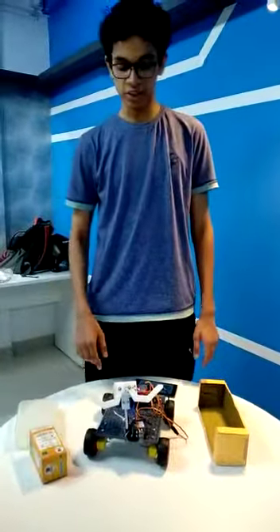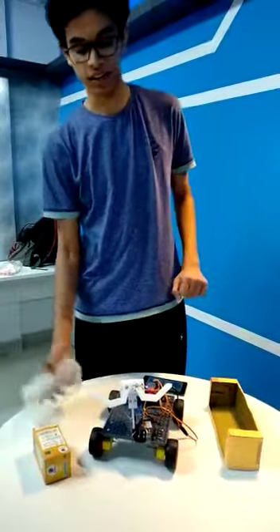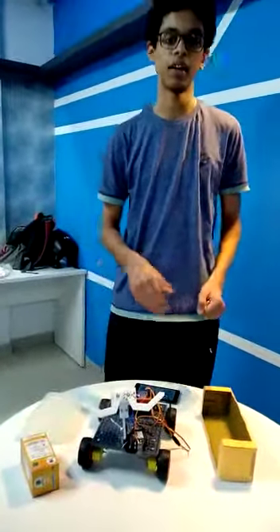I'm Nilesh and I made a robot called the robotic porter. This robot can be used in railway stations where passengers can keep their luggage in the luggage compartment of the robot, and then the robot will go and place it inside their respective railway car.